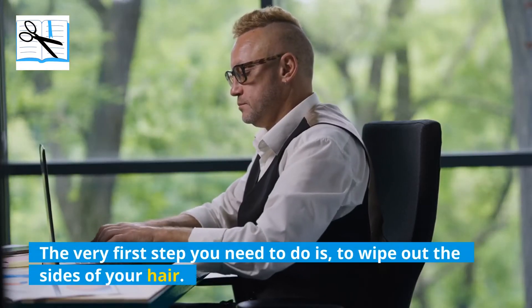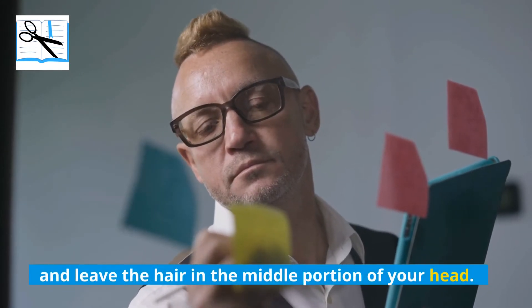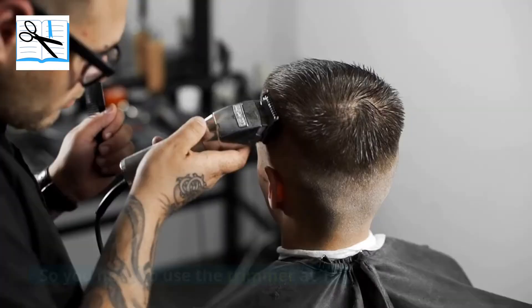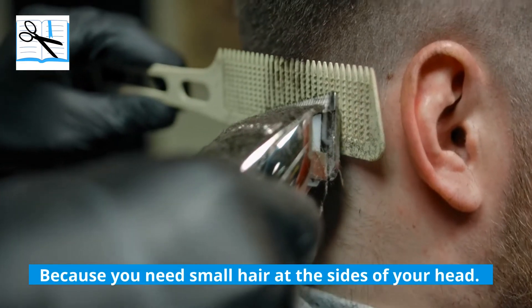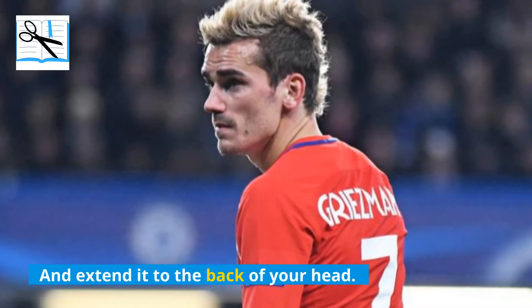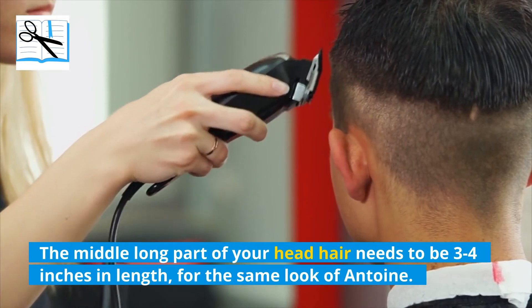The very first step is to wipe out the sides of your hair and leave the hair in the middle portion of your head. The sides of your head don't need to be bald, so you need to use the trimmer at one, because you need small hair at the sides. This same cut should start from the front of your head and extend to the back. The middle long part of your head hair needs to be 3 to 4 inches in length for the same look as Antoine.